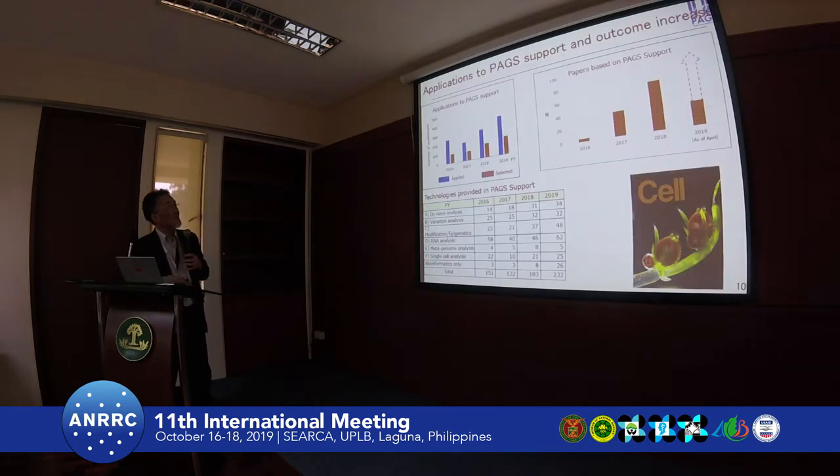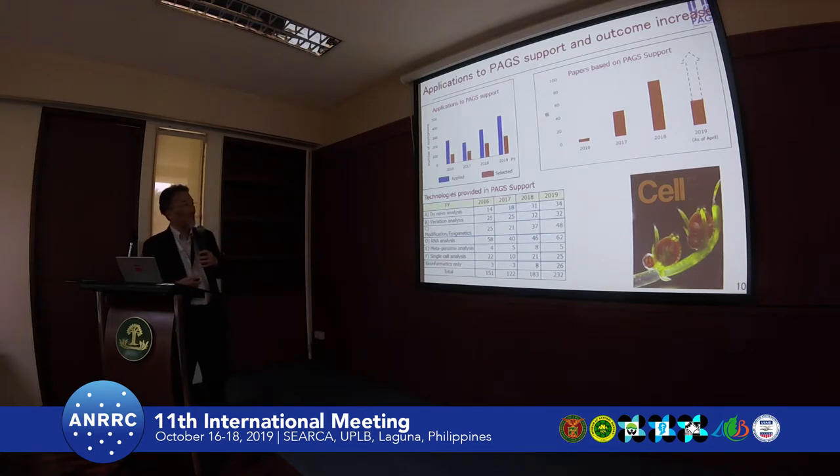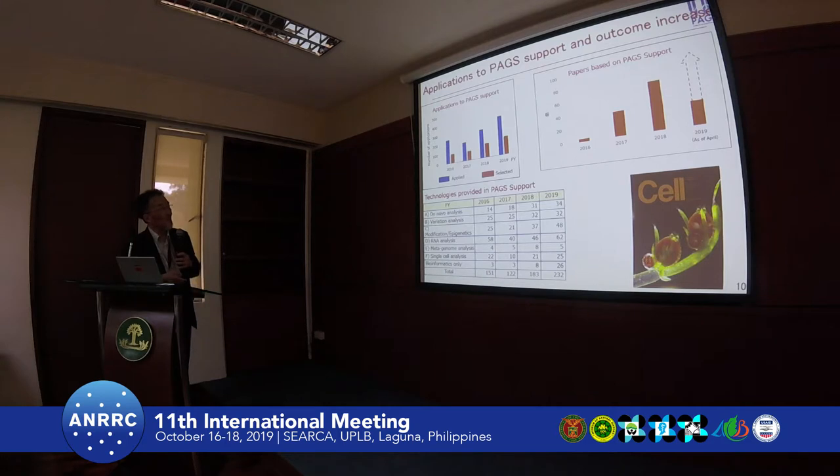Using these, the number of applications to the platform has quite increased. This figure shows the applications for support. This system was established eight years ago, and after five to six years, a renewal was made. Now it is the second term of three years. Every year we accept hundreds of applications from many projects, but due to budget limits we can provide support for only about 40% of applications. Even so, every year we support more than 100 projects.